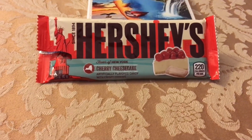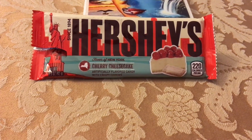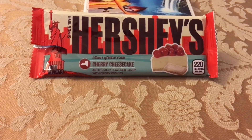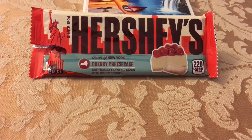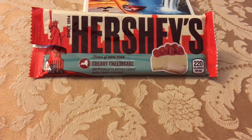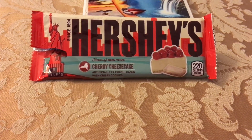I guess I like it so much because the white chocolate reminds me of cheese, but it has a very crunchy texture as well. So if you like New York cheesecake, white chocolate, or cherries, you definitely want to pick that up.